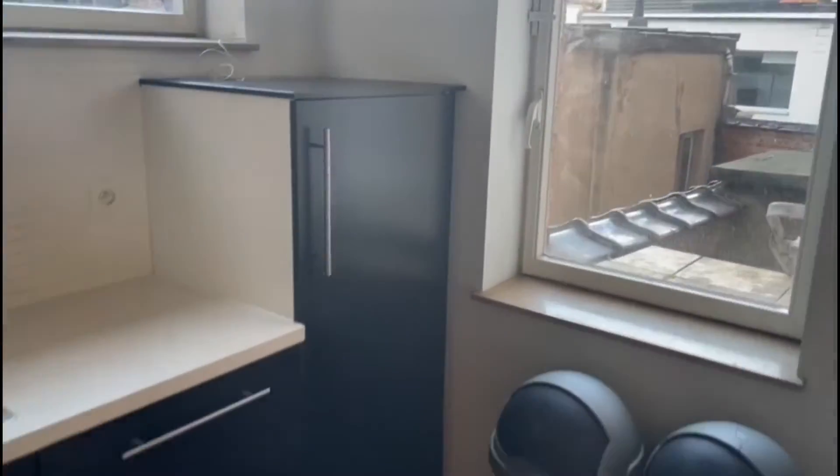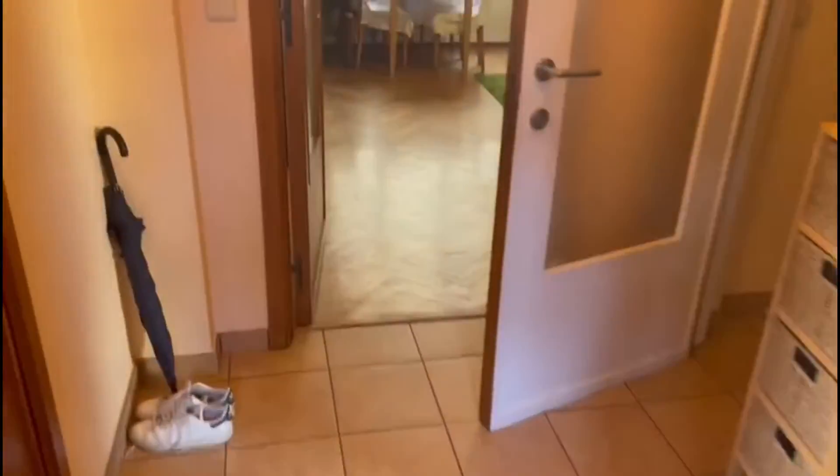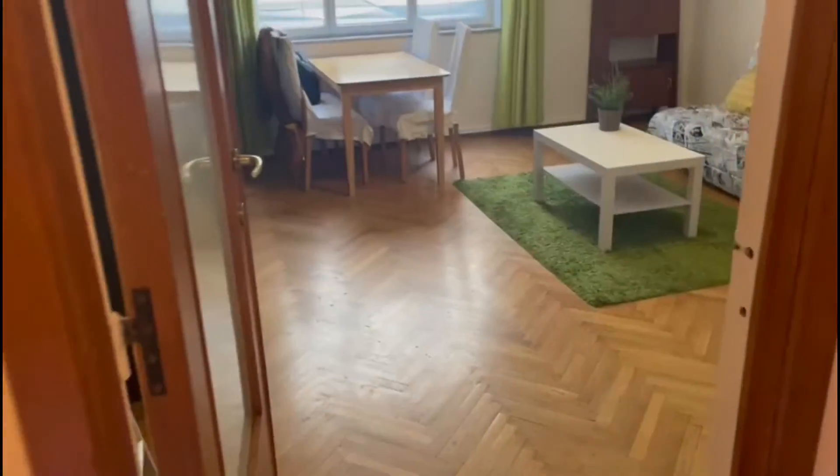Next to it you have the fridge, and then you also have the bins and some cleaning supplies. Back into the entrance, on the other side we have the living room on the left.